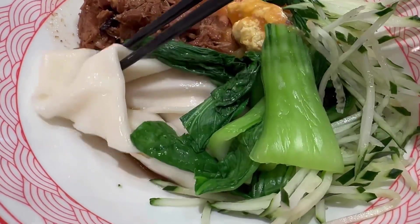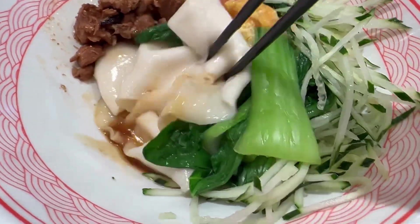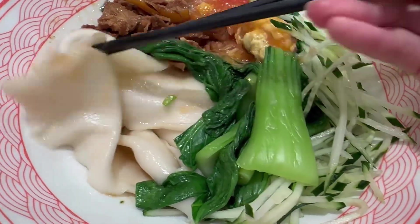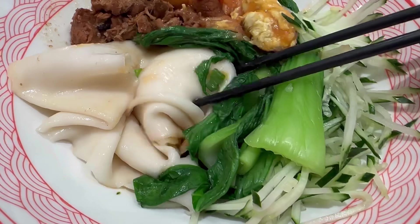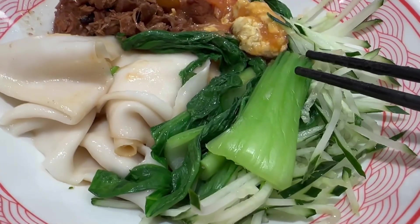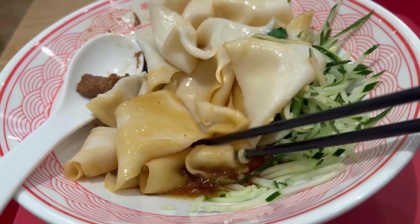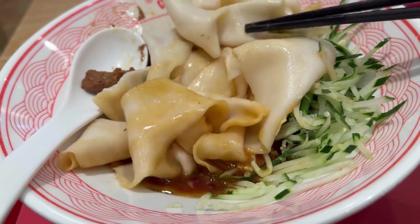We got lots of toppings: vegetables, pork, egg and tomato. As you can see, the noodles are very long and very fat — well, fat is the wrong word. The correct word is wide. I gotta stir with both hands. And there's this sauce at the bottom which made the noodles very flavourful.